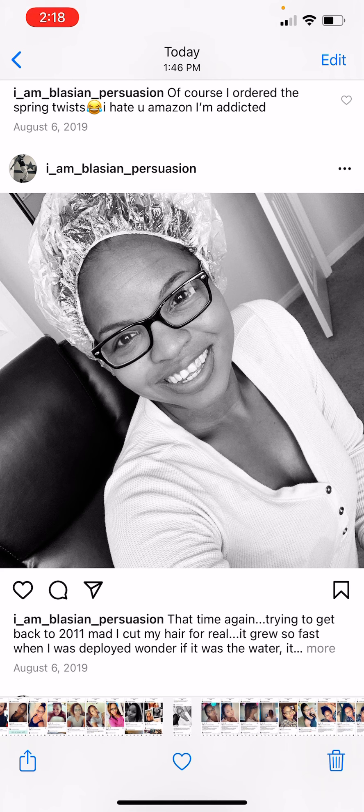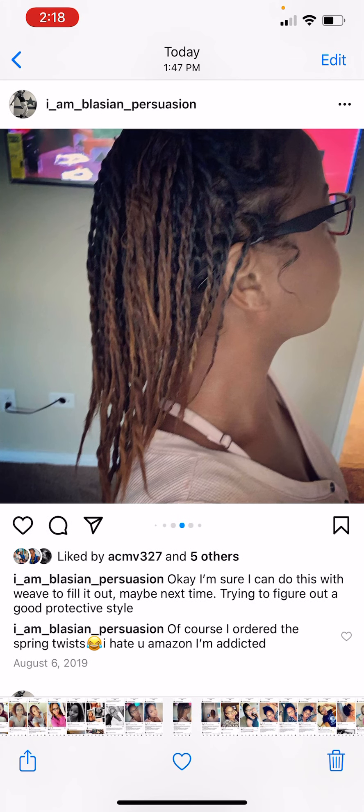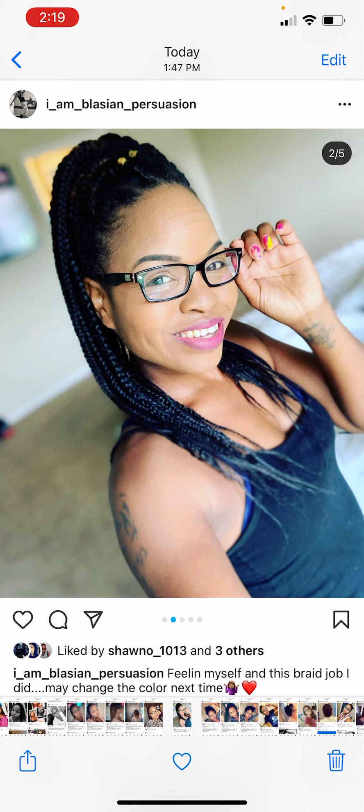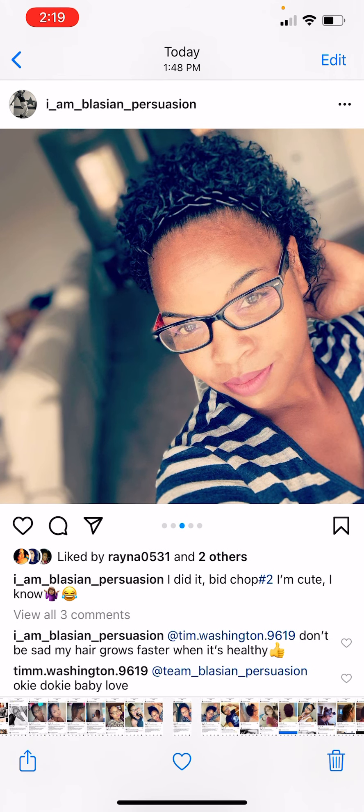Now I was trying to start a routine with deep conditioning and keep my hair healthy — I was really trying this time. August 2019 I was just trying to put in twists. The length had grown a lot by August 2019. Then I put braids in because I didn't like those twists, and this was right before that second big chop. I just cut it all out.